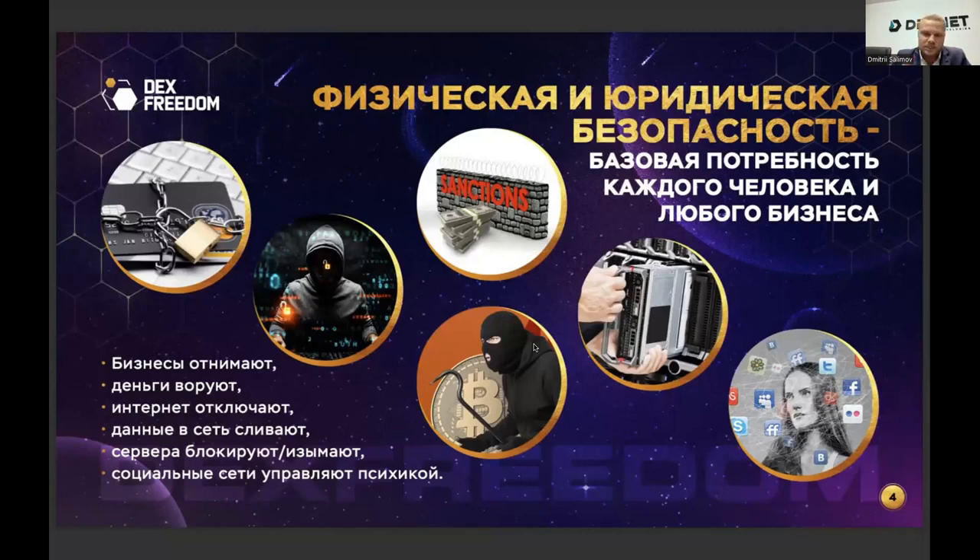All the data we exchange over the internet, everything we upload, all our messages on social networks, all the money we transfer — these actions are always accompanied by certain risks. Why? Because the internet has two main vulnerabilities that very few have managed to solve so far: physical and legal vulnerability. The entire internet consists of information stored on someone's servers. Whoever owns those servers decides what to do with them.